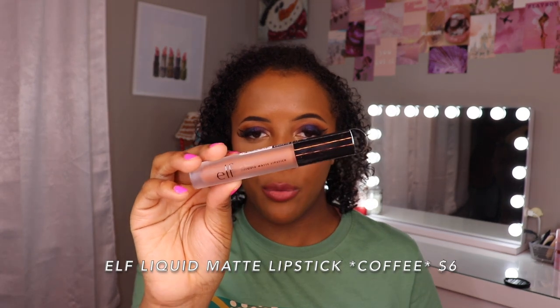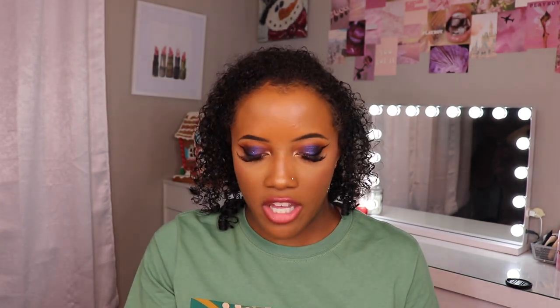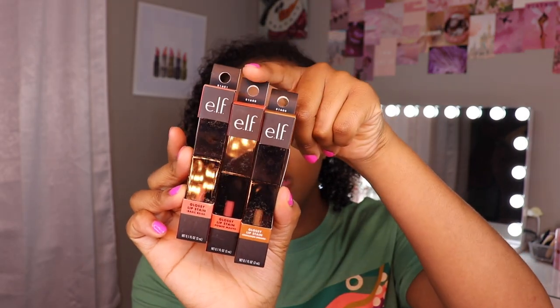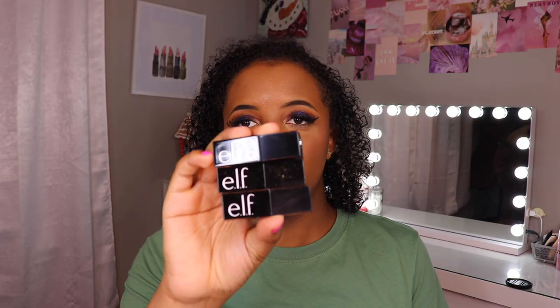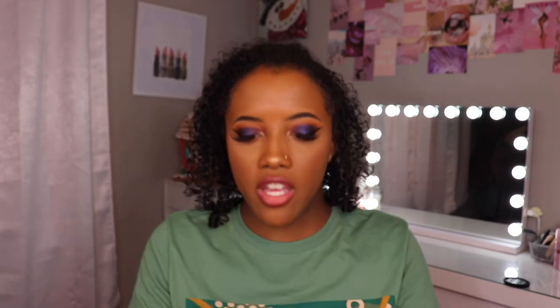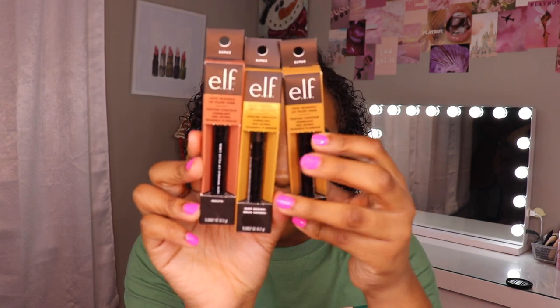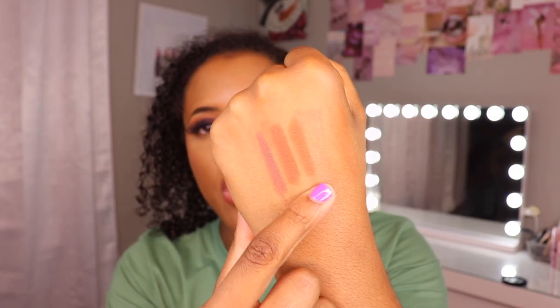We only have one more face product and then the rest is lips. I picked up the e.l.f. Liquid Matte Lipstick in Coffee — colors like these I love so much. They just have the perfect mix of brown and pink. New lip stains — the glossy ones. This one is Basic Beige, this one is Power Mauve, and this one is Cinnamon Dream. The packaging is super cute and they definitely do stain because I just wiped it off and you can still see it. Love Triangle Lip Filler Liners in Mauve, Deep Brown, and Light Brown — they are retractable. The formula isn't super creamy and they're not the creamiest thing I've ever tried; that could be because the formula looks to be a little bit more matte. They are definitely pigmented though.